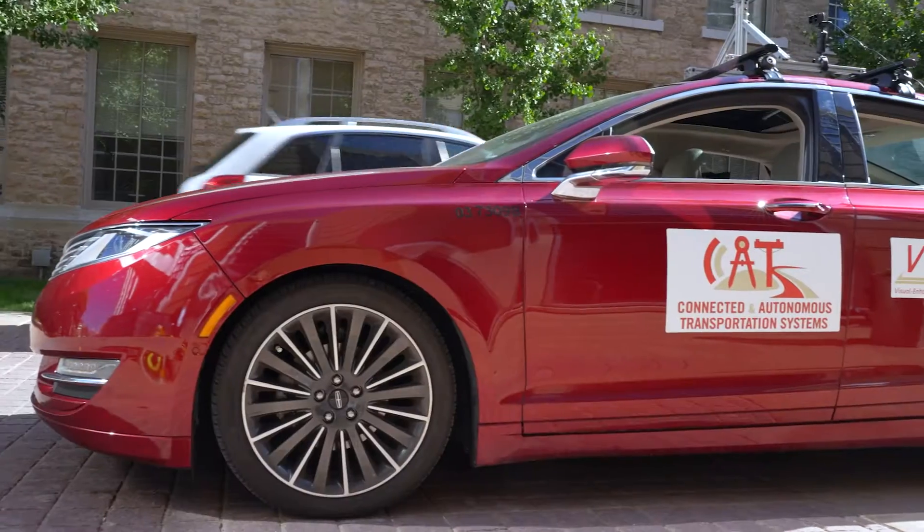Hello, my name is Xiao-Pen Li. I also go by Xiao, and I'm a professor in the Department of Civil and Environmental Engineering at the University of Wisconsin-Madison. I'm the director of the Connected and Autonomous Transportation Systems Lab.